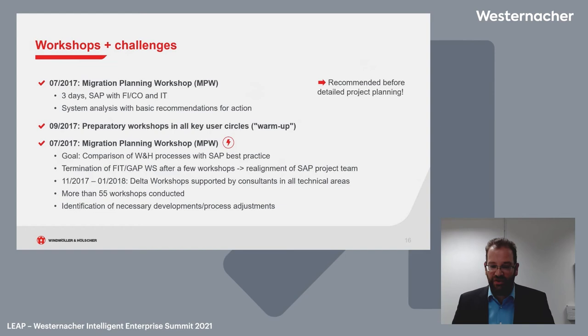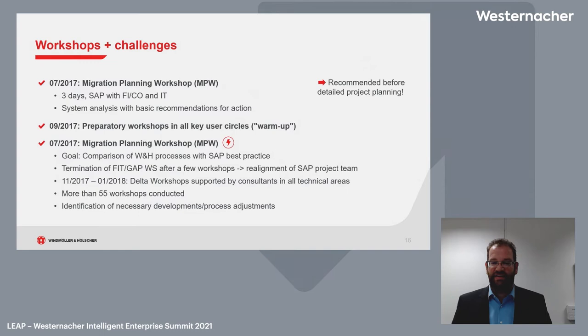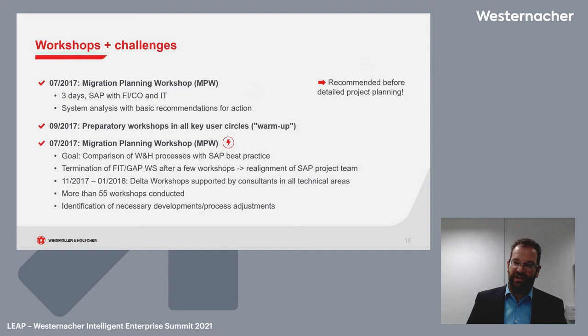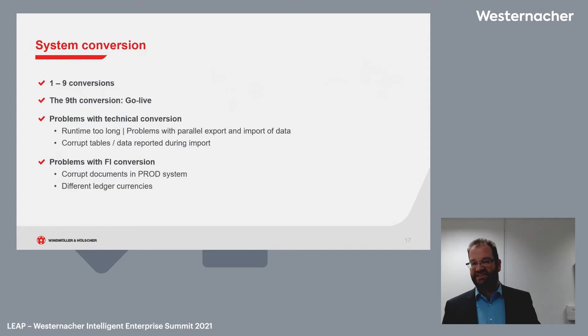In those 55+ workshops we found many approaches to simplify our system and align better with the S4HANA simplification model. There were necessary development and process adjustments, for example production versions, customer-vendor integration, MRP areas, and many more.